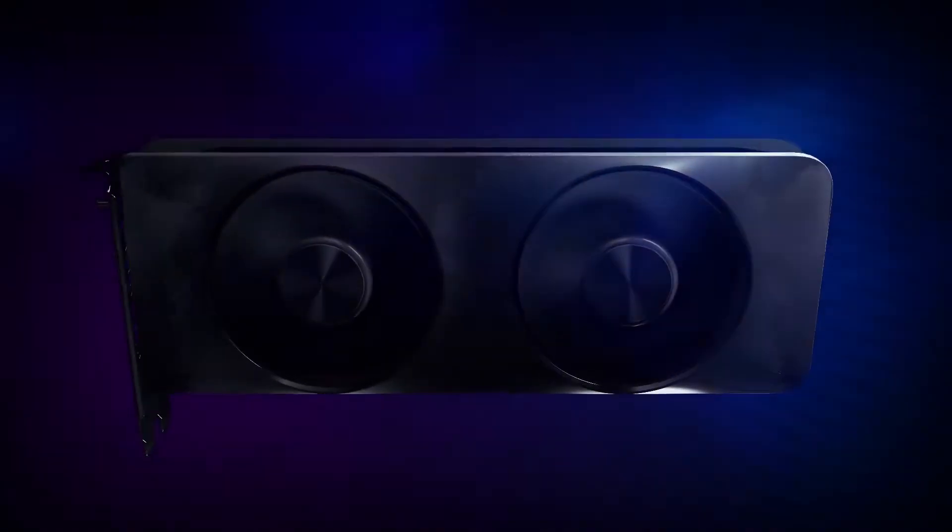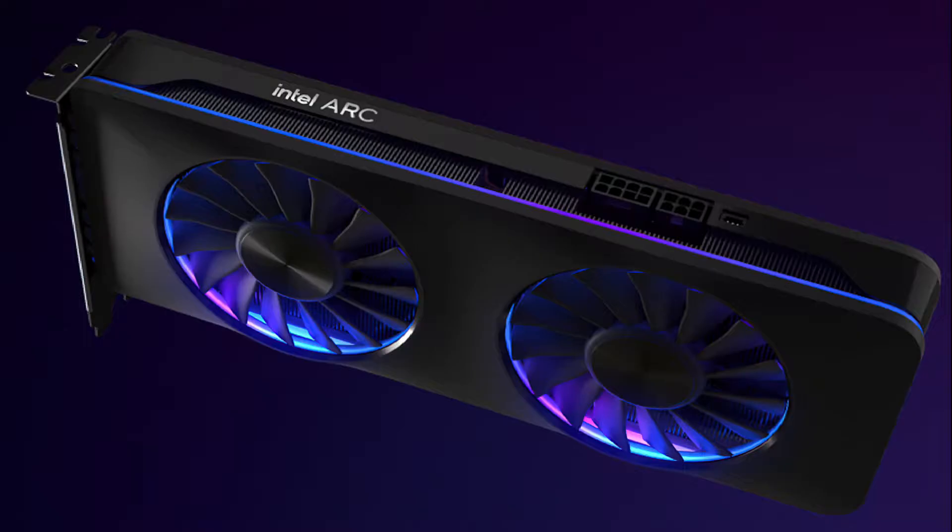Today, Intel is taking the wraps off its Arc A770, Arc A750, and Arc A580 graphics cards. Following is all of the Arc official coverage I have reported so far.